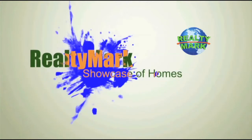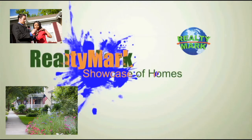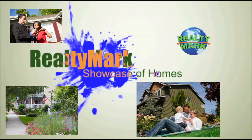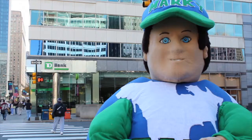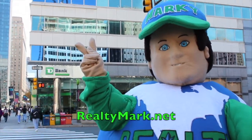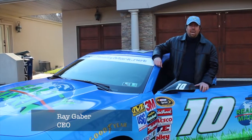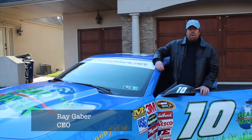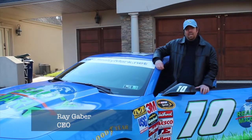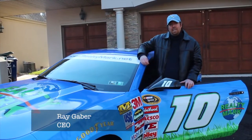Good morning and welcome to the RealtyMark Showcase of Homes, where we give you a personal tour of some of the region's finest homes for sale in a variety of locations, styles and price ranges. Sit back and relax while RealtyMark brings the homes of your dreams right to your doorstep. Whether you're buying or selling, all of our homes offer a one-year home warranty, giving you peace of mind. At RealtyMark, we take care of our agents so our agents can take care of you.